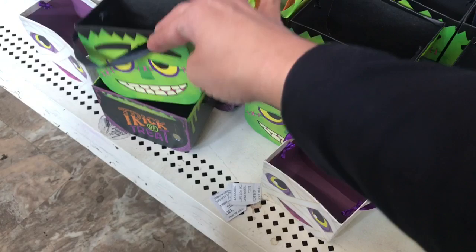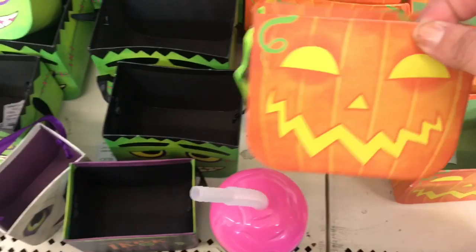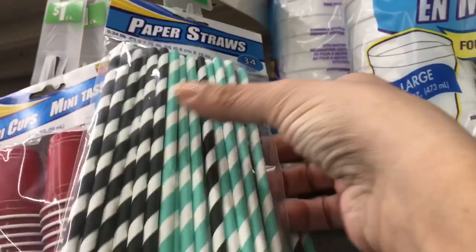We have these little Halloween boxes — the Frankenstein, the mummy, and trick-or-treat. And over here we have the little jack-o'-lanterns. Here are the three sizes: the large, medium, and small.